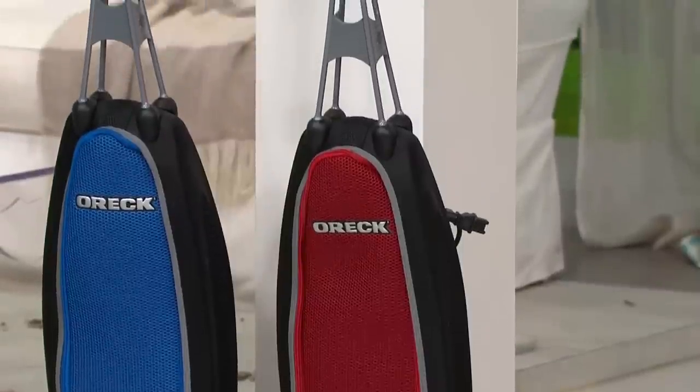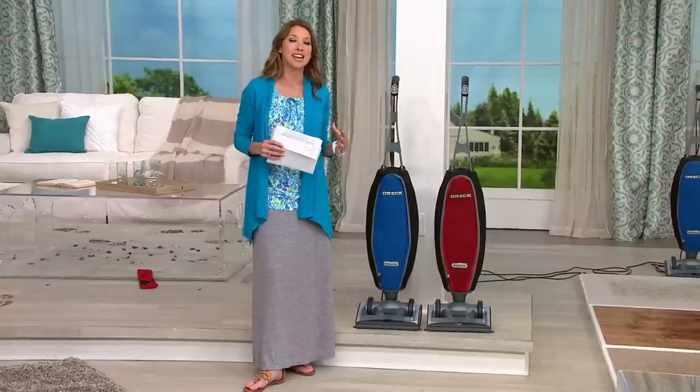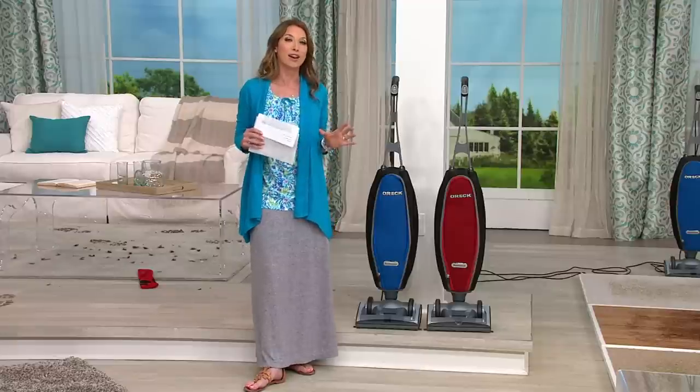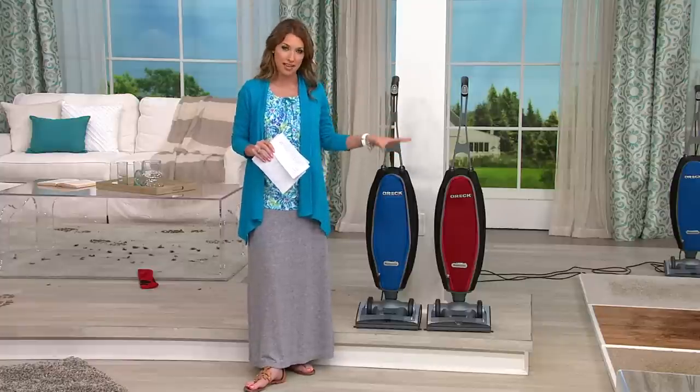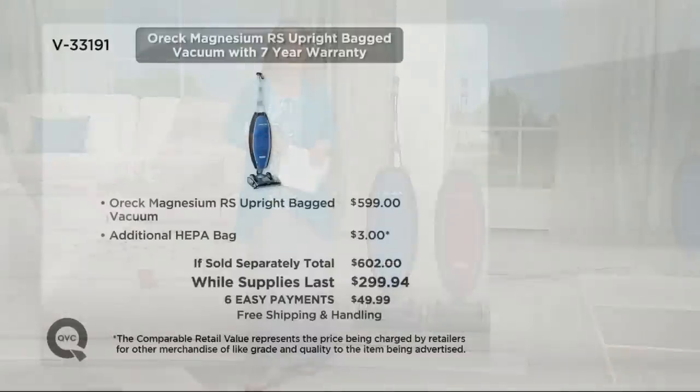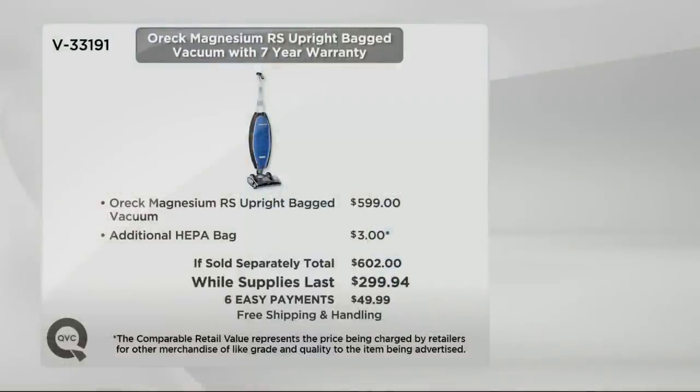When you think about Oreck, the fact that people keep coming back since 1963 — they make a heck of a vacuum. If you go shop for the latest technology right now in this Magnesium upright from Oreck, you'll find the first price you see is $599. But here at QVC, we're offering a while-supplies-last value saving you $302 dollars off what you'd find anywhere else.